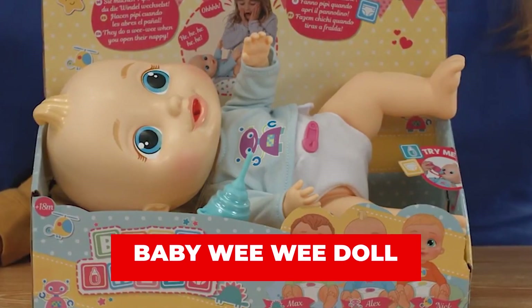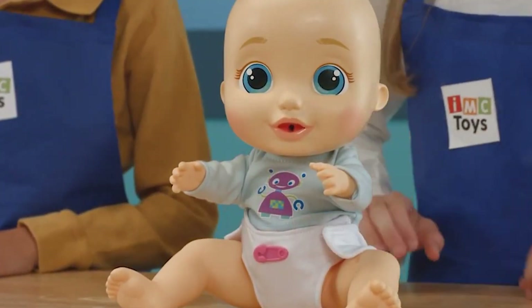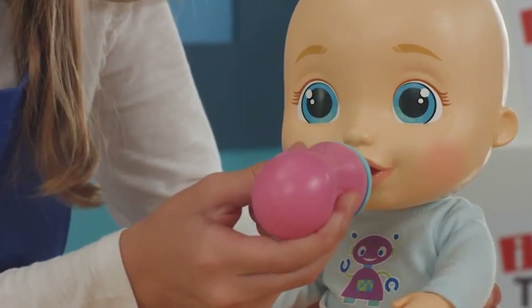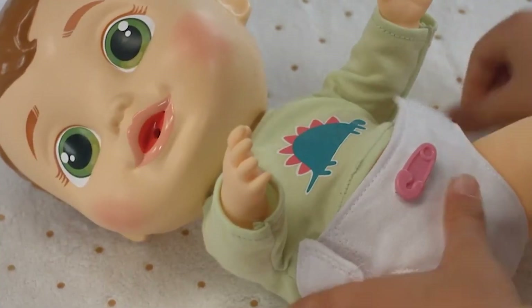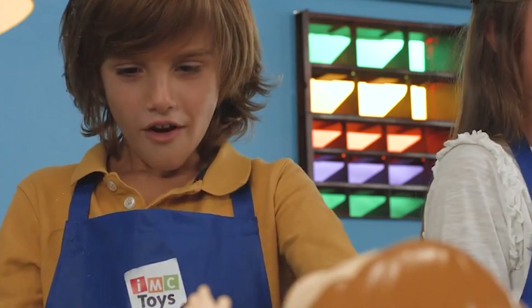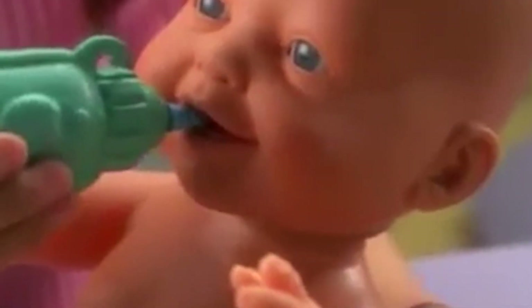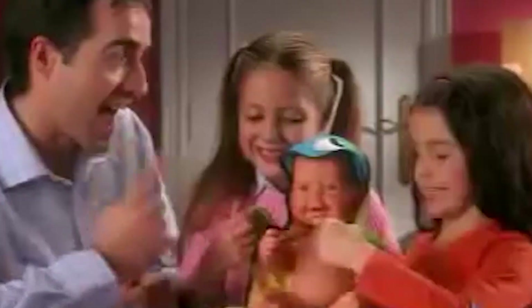Number 3: Baby Wee Wee Doll. This toy is probably the most inappropriate for kids. Manufactured by Spanish toy company Formosa, the Baby Wee Wee Doll was designed so that kids would feed the doll his bottle and watch him until he waved his arm back and forth near his crotch area to signal that he was ready to go to the bathroom. Kids would then undress the toy and watch him pee. The toy teaches kids about using the bathroom, but parents raised issues with the doll's function and the presence of its anatomically correct features, which seem inappropriate for kids.